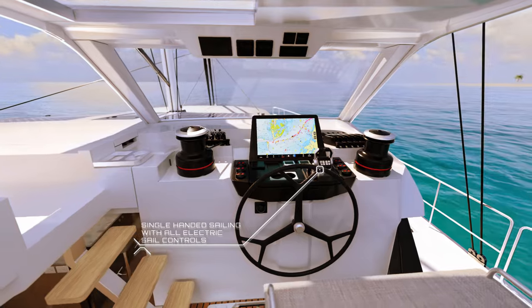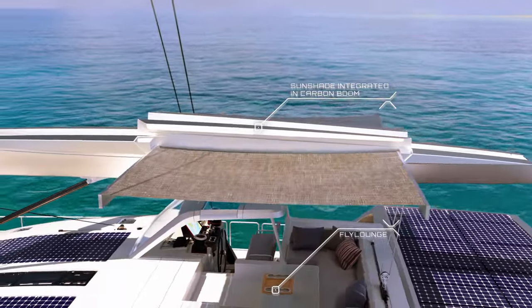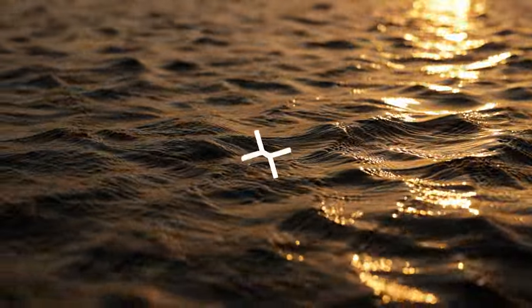Prepare to navigate a world where adventure and comfort unite. Exquisite 60 Solar Sail — yachting excellence.